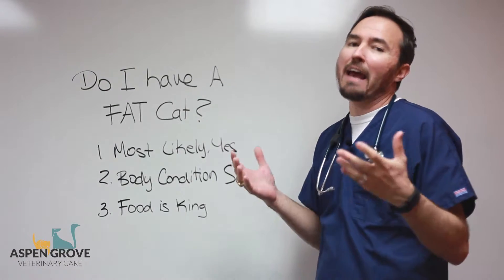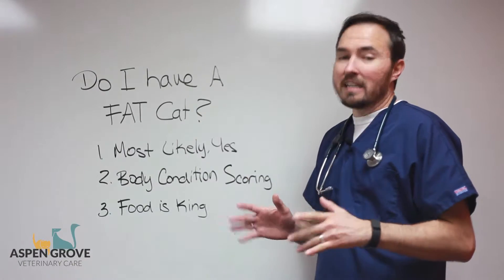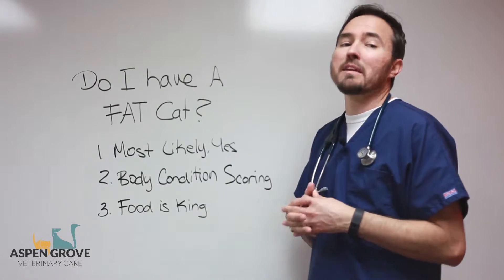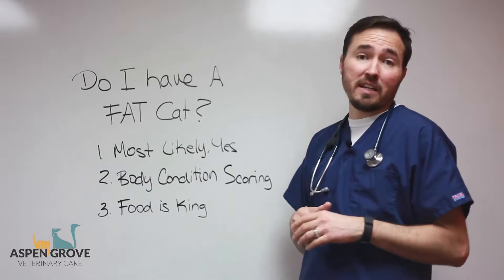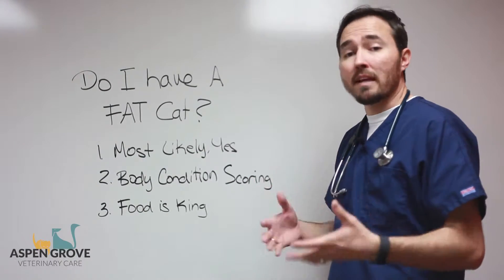A lot of questions come up: do I have a fat cat? Unfortunately, most likely the answer is yes. We base that upon seeing our patients come into our practice on a regular basis, and I'd give it a good 90% of the cats that come in for general wellness exams have excessive weight.